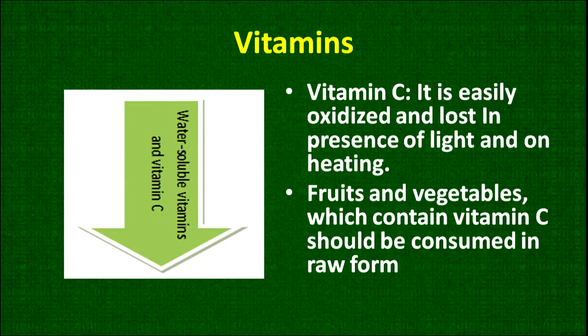Water-soluble vitamins and vitamin C are high-risk vitamins that are most easily lost. Why? Because when they come into contact with light, air or heat, they oxidize, and the moment they are oxidized, they are lost. We can save and retain these nutrients to the maximum by taking proper precautions.